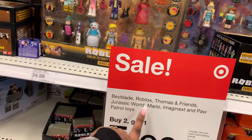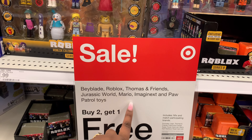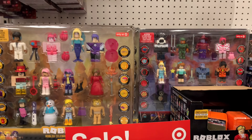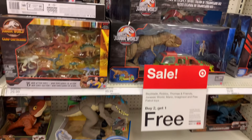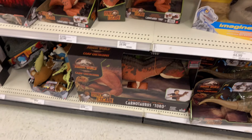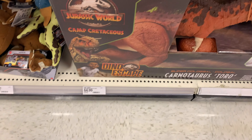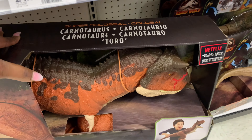In the boys section they have Beyblade, Roblox, Thomas, Jurassic World, Mario, Imaginext, and PAW Patrol toys — buy two and get one free! They got the Jurassic Park stuff in here. They have a dinosaur — Carnotaurus or something — for $64.99. They got different ones.